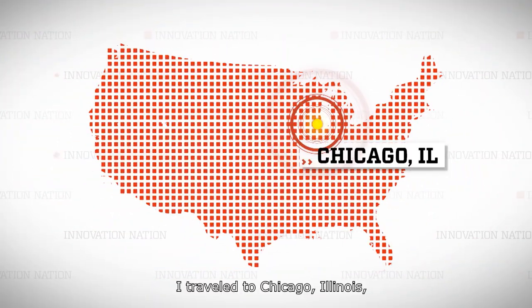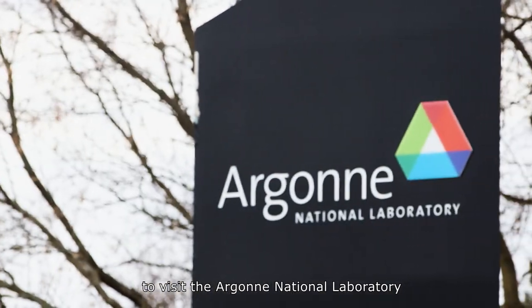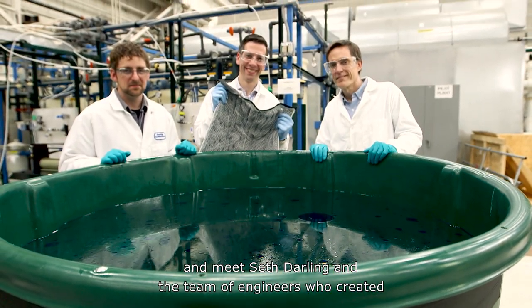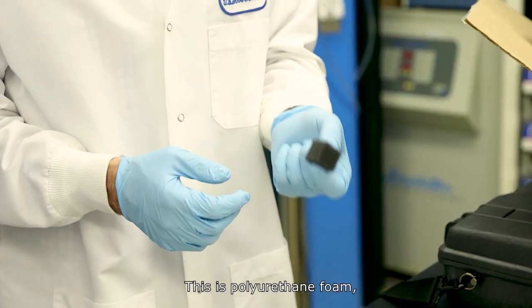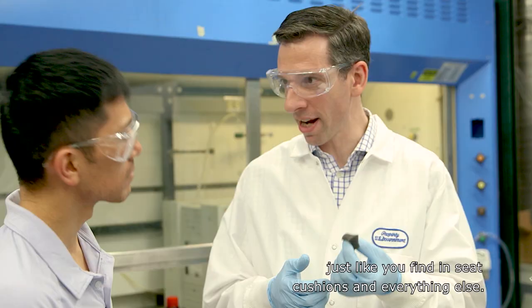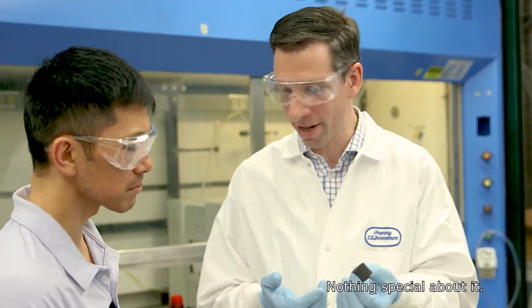I travel to Chicago, Illinois to visit the Argonne National Laboratory and meet Seth Darling and the team of engineers who created the super-sorbent oleosponge. This is polyurethane foam, just like you find in seat cushions and everything else. Nothing special about it.